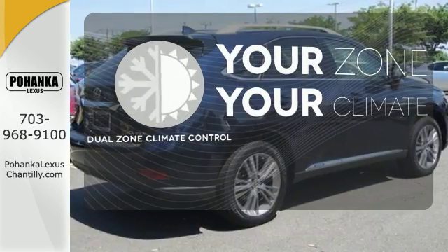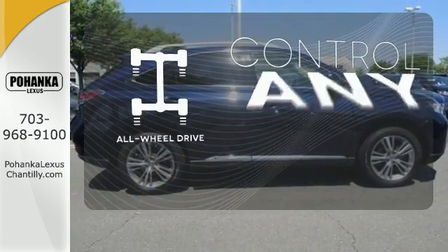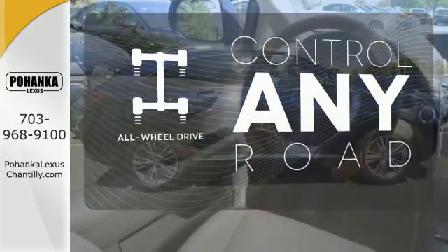It's too hot. It's too cold. Not anymore with dual-zone climate control. The all-wheel drive allows you to master any road, any time.